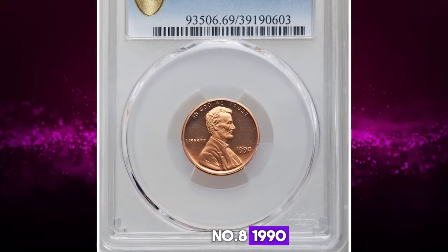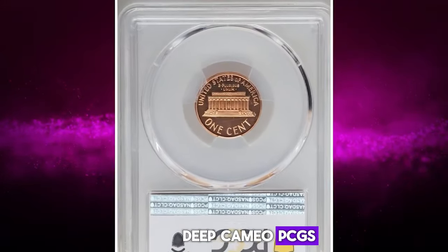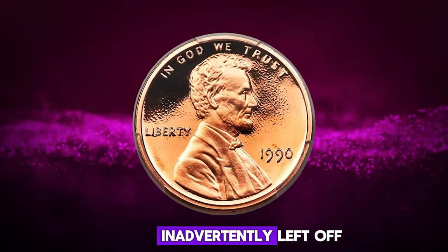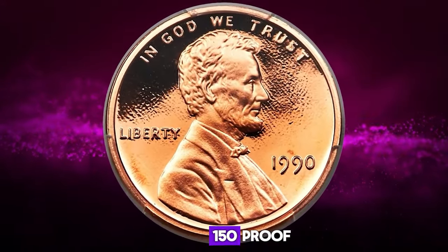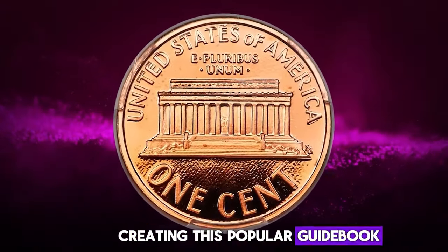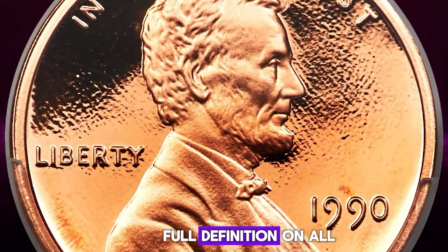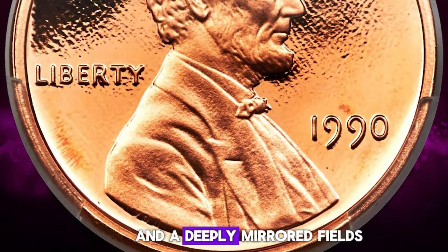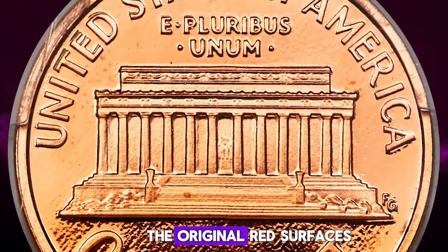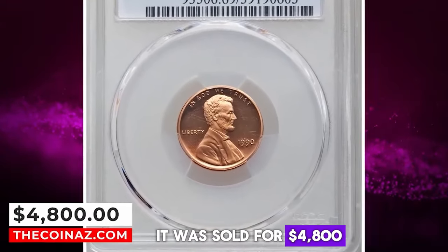Number 8: 1990 No S Lincoln Cent, graded as PR69 Deep Cameo by PCGS. According to Heritage Auctions, the S mintmark was inadvertently left off the die used to strike about 100–150 proof Lincoln cents in 1990, creating this popular guidebook and cherry pickers variety. This spectacular PR69 example displays full definition on all design elements, and the deeply mirrored fields contrast profoundly with the frosty devices. The original red surfaces are one tick away from technical perfection. It was sold for $4,800.